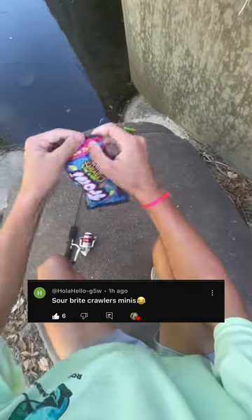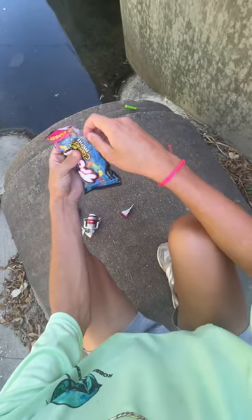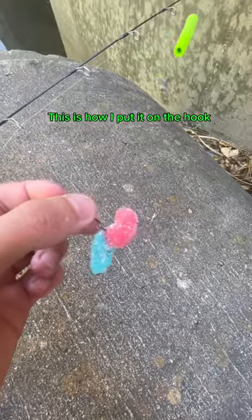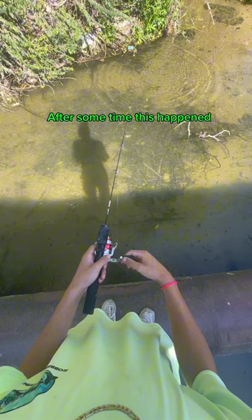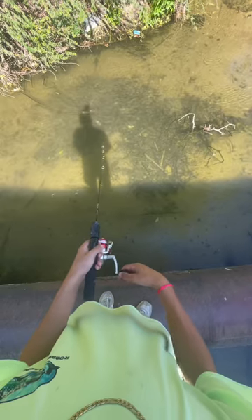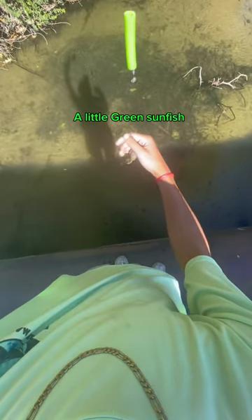Fishing with a trolley. Let's see if we can get one. This is how I put it on the hook. After some time this happened — we actually got one: a little green sunfish.